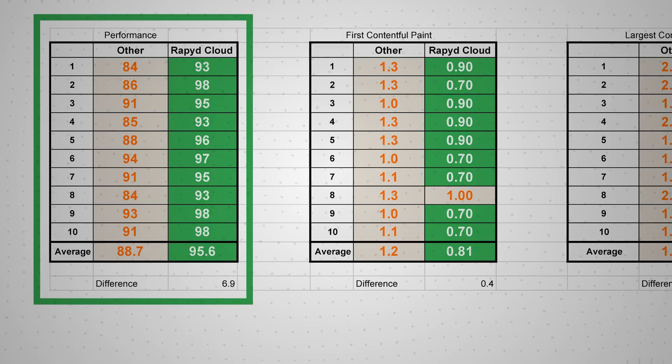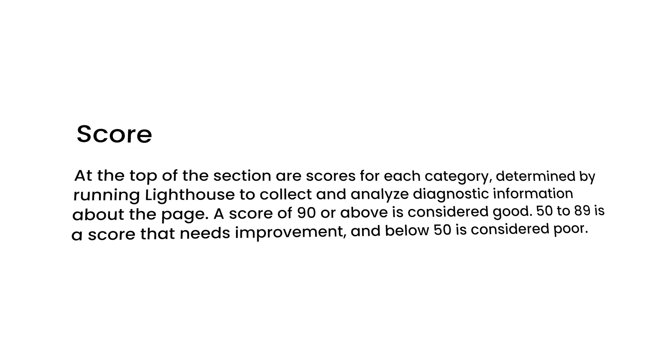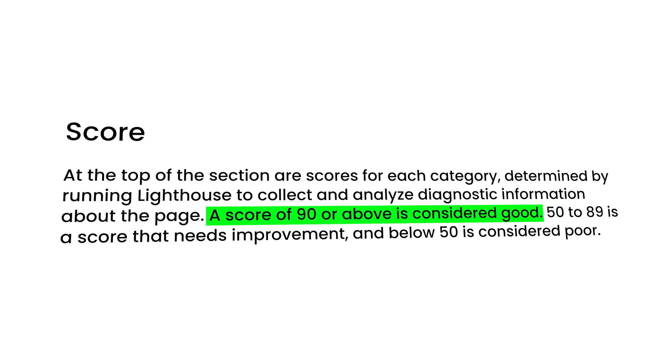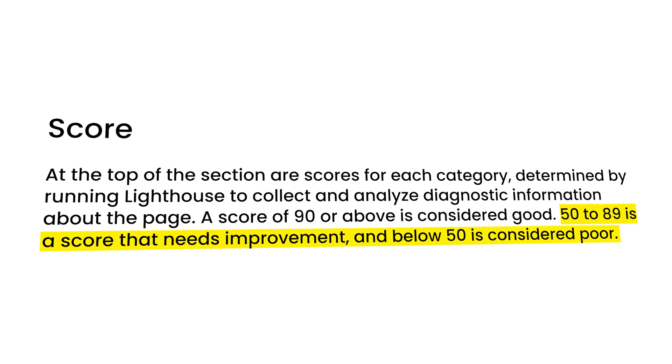And finally, for overall performance, RapidCloud achieved a 95% average while the other host averaged 88%. On this scale, a score of 90 or above is considered good, while 50 to 89 is a score that needs improvement.